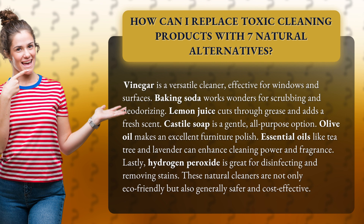Castile soap is a gentle all-purpose option. Olive oil makes an excellent furniture polish. Essential oils like tea tree and lavender can enhance cleaning power and fragrance. Lastly, hydrogen peroxide is great for disinfecting and removing stains.